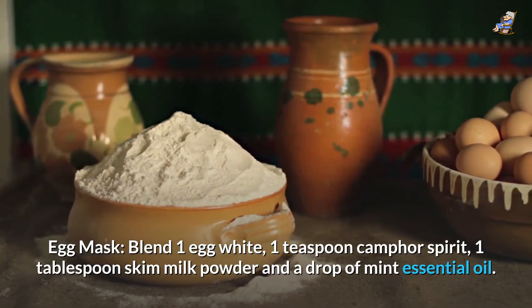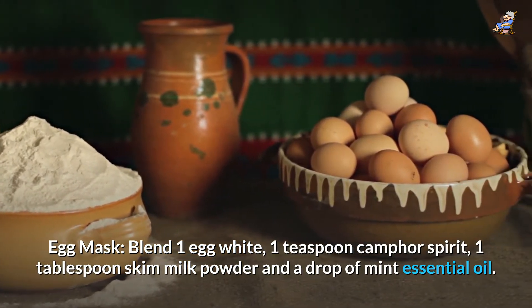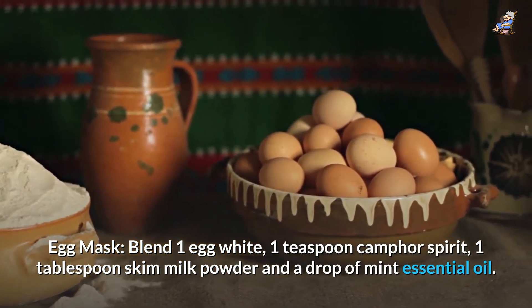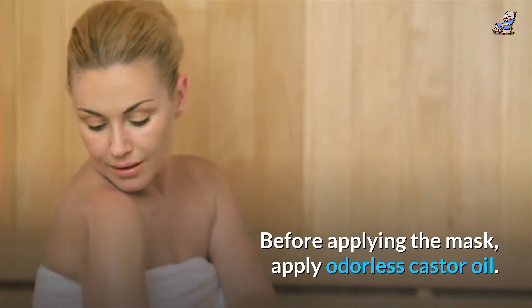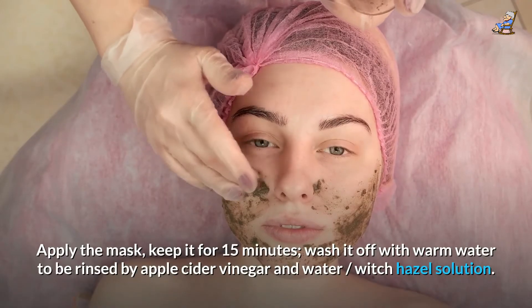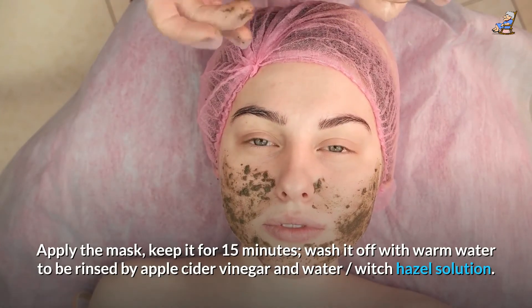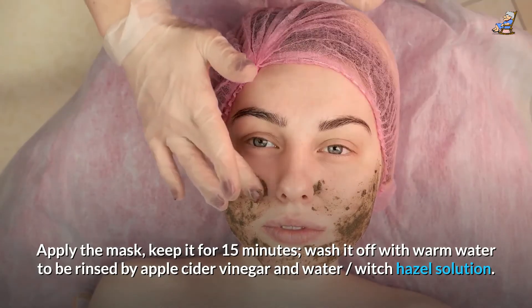Egg mask: blend 1 egg white, 1 teaspoon camphor spirit, 1 tablespoon skim milk powder, and a drop of mint essential oil. Before applying the mask, apply odorless castor oil. Apply the mask and keep it for 15 minutes. Wash it off with warm water, then rinse with apple cider vinegar and water or witch hazel solution.